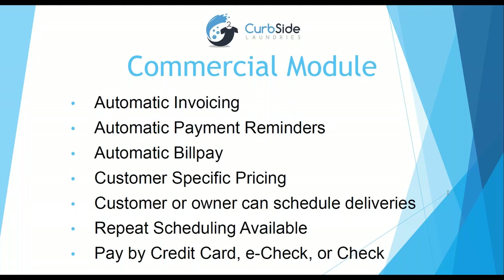With customer-specific pricing, the launderer doesn't need to know that information — the correct price is automatically applied and the launderer just says 'wash and fold.' The customer can also schedule their own deliveries, or the owner can set up deliveries for them with repeat scheduling. If you go to a commercial account every Friday to pick up dirty clothes and drop off clean clothes on Monday, you don't have to schedule that every time — it does it for you. Customers can pay by credit card, e-check, check, or cash. Encouraging clients to pay by e-check or ACH avoids the 2.5–3% credit card fees. All existing clients will receive this commercial module when it's pushed out.